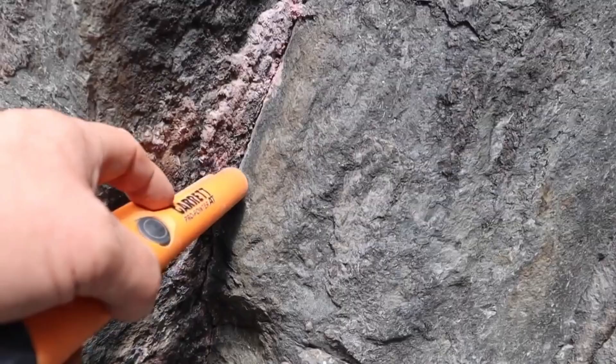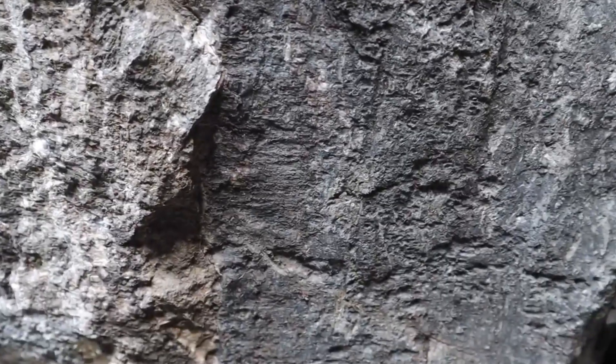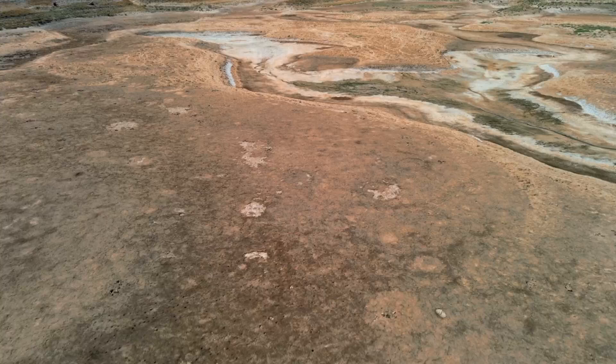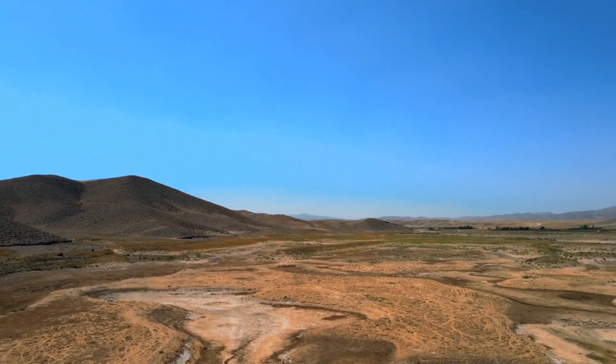And for those who listen closely — those who stop, observe, and dig just a little deeper — the earth still rewards them, just as it has since the first prospector lifted a shining rock from the dirt. This is ProGems: uncovering earth's hidden wealth, one forgotten rock at a time.